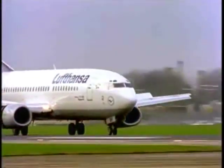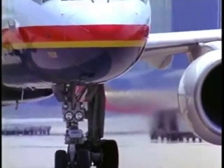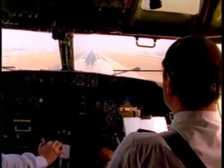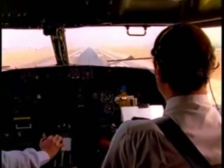This video will examine hard nose gear touchdowns, look at aircraft load design considerations and the effect a hard landing can have, and will increase your awareness of factors that lead to a hard nose gear touchdown and how to avoid them.